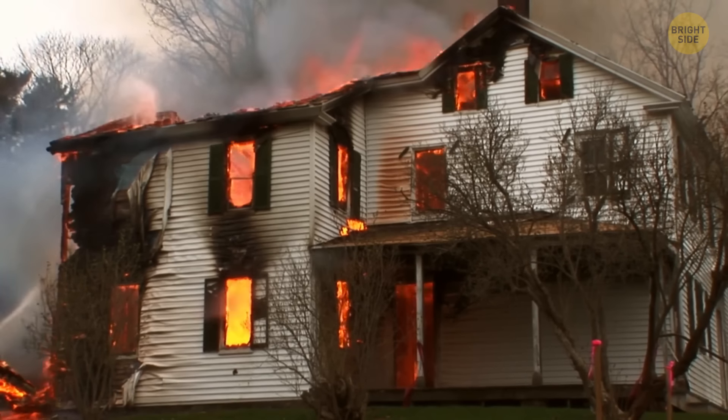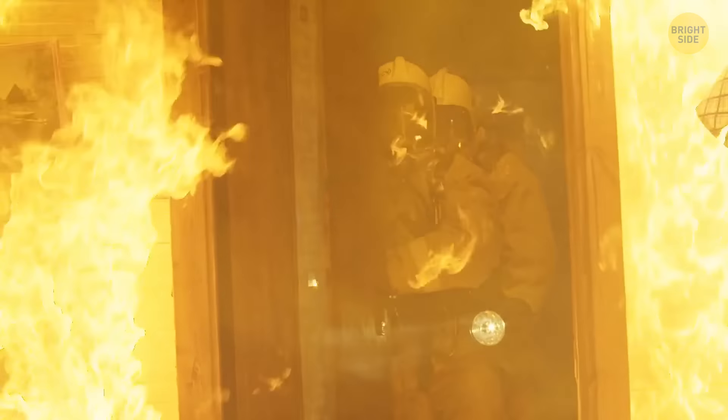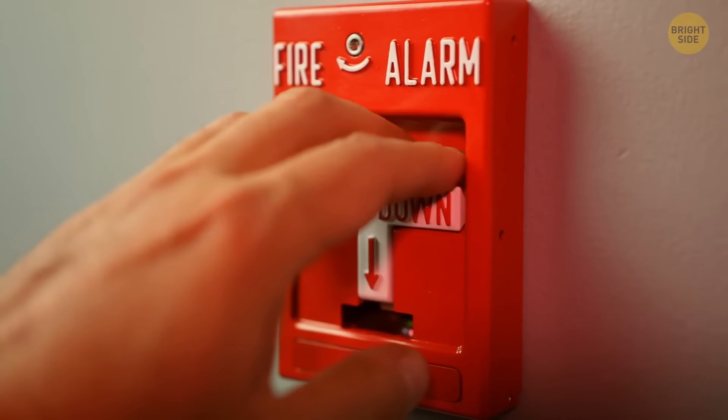During a fire, flames spread more slowly if the doors in the room are closed. So when you go to bed, close the bedroom door — it'll hold the flames for a while. But don't forget that it's always better to have a good fire alarm.